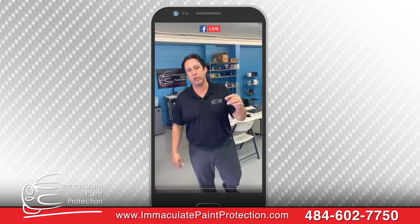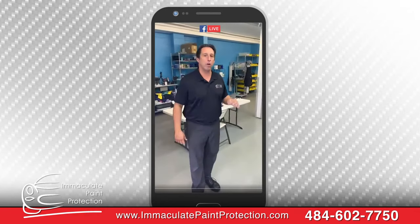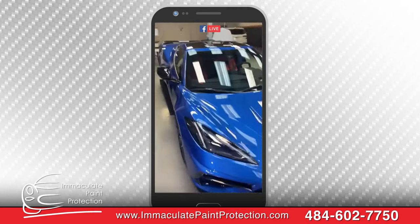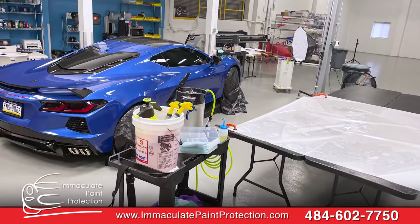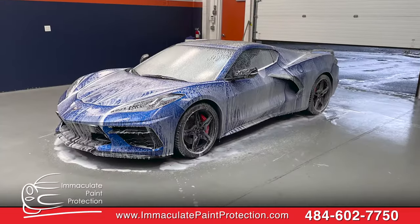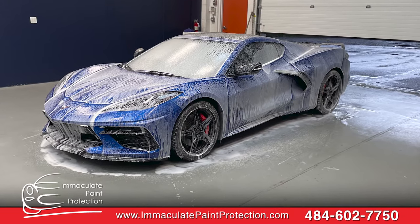Paint protection film is going to stop all the rock chips and stone chips. Ceramic coating is going to make your car nice and glossy and easy to keep clean. So we just did your 2021 Corvette — we did full body PPF. Normally we don't do full body, but you're a special dude, so we did the whole vehicle for you.